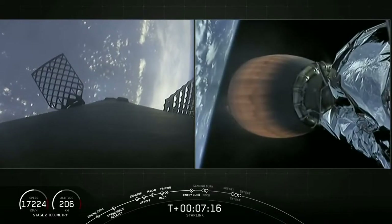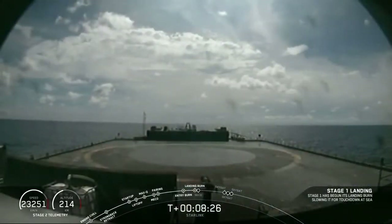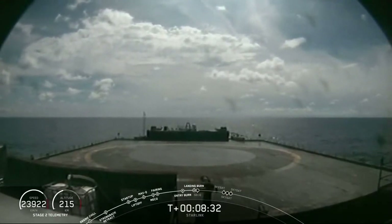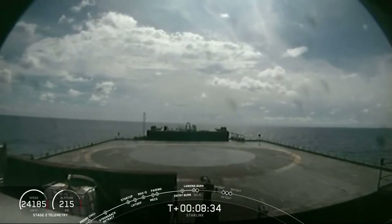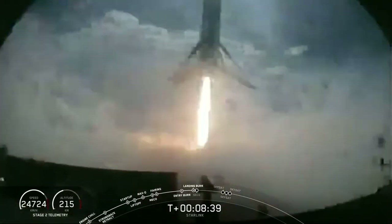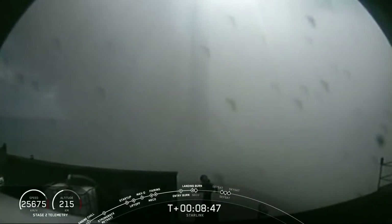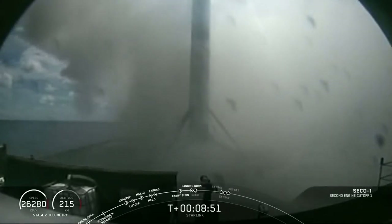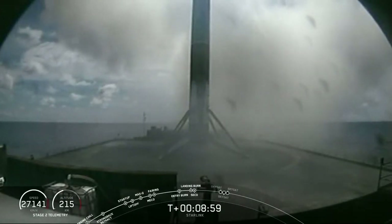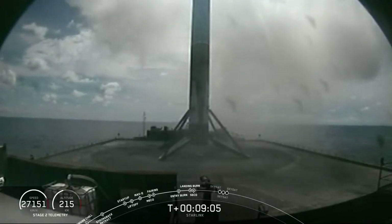Second stage trajectory is still looking nominal. Stage one landing burn — landing burn has begun. Touchdown and shutdown. Successful landing of the first stage booster. This is the sixth time that we have utilized this booster on a mission, also marking its sixth landing. This is of course the 'I Still Love You' drone ship in the Atlantic Ocean.